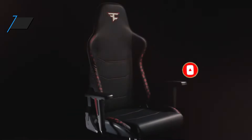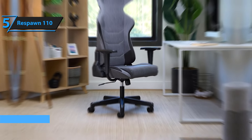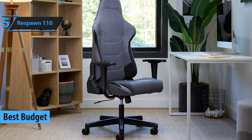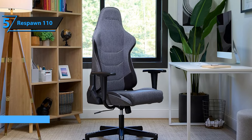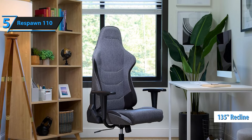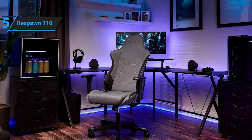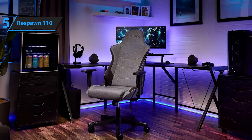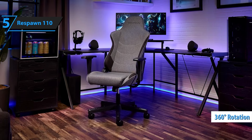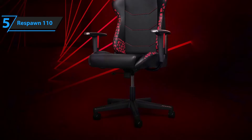For those looking to balance affordability with quality, the Respawn 110 emerges as the top choice among budget gaming chairs. This entry-level gaming chair might not boast the extensive customization features found in pricier products, but it shines with its ability to recline up to 135 degrees, complete with a lock to keep your preferred angle in place. Adjustments can be made to the seat's height, tilt, and tension, and it sits atop a base that offers full 360-degree rotation. Its design is inspired by the racing seat, synonymous with high-end gaming chairs, featuring an integrated headrest.